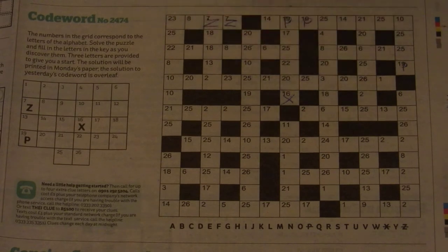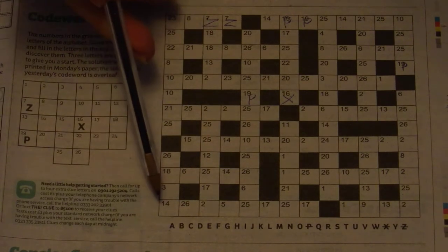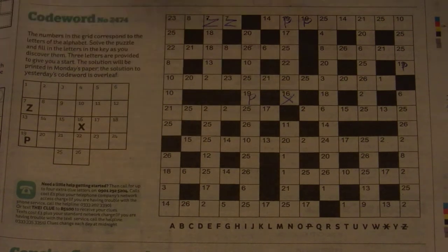Apologies to any big fans of Bob the Science Guy for not using a fountain pen for this, but I'm writing on newsprint and it would make a right mess. So that's three letters put in. Whatever that is, it's a vowel — also appears there, and there, and there, and down there. Not double.